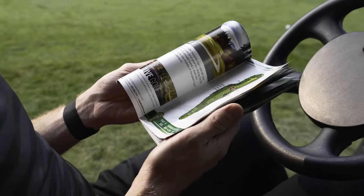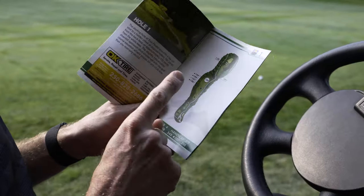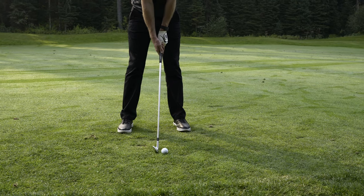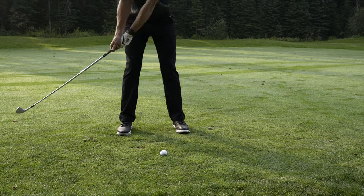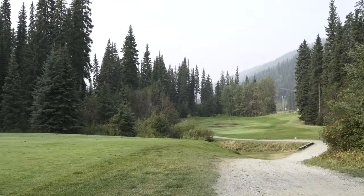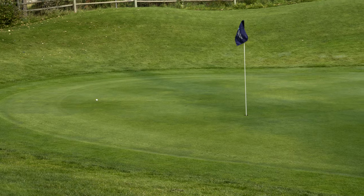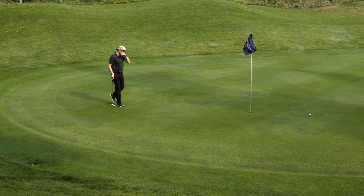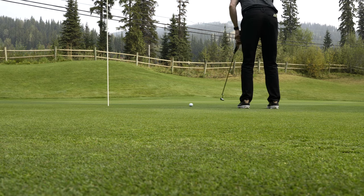Using the course guide old-school style, I worked out my 5 iron had gone about 182 yards — about normal for that club. With 170 yards to the middle of the green and the pin at the back, I took a 7 iron. The result was impressive and I was able to hole out for par in a very solid manner.